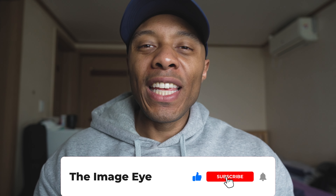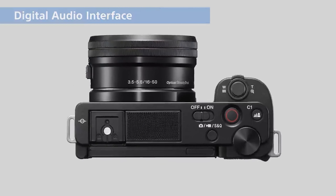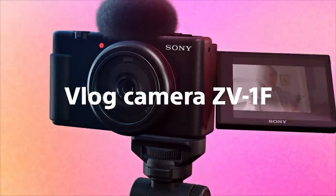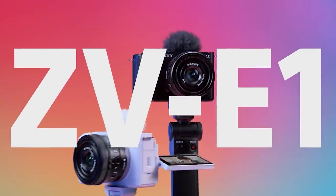Hey, what's going on guys, this is Francois with The Image I. Today we are going to talk about Sony's brand new camera, the ZV-E1, and why I think it's the perfect camera that I'm not going to buy. Recently Sony has been on a spree of releasing cameras geared toward vloggers — the ZV1, the ZV-E10, the ZV1F, and now the ZV-E1. I just can't keep up with all the ZV names.